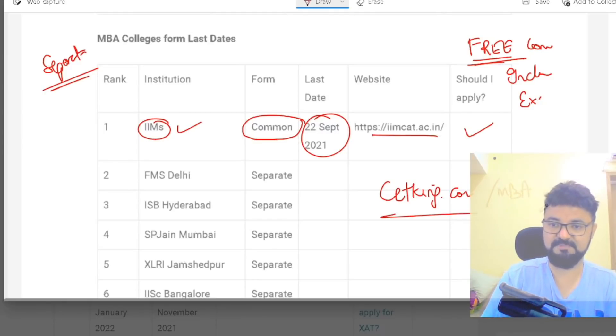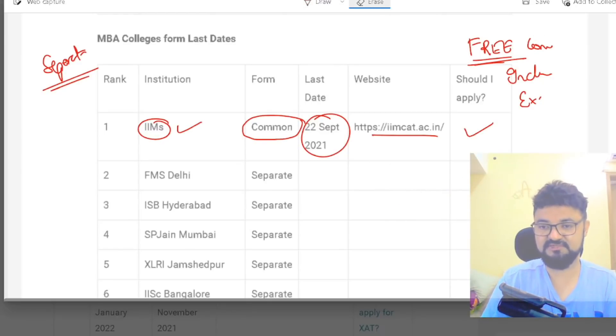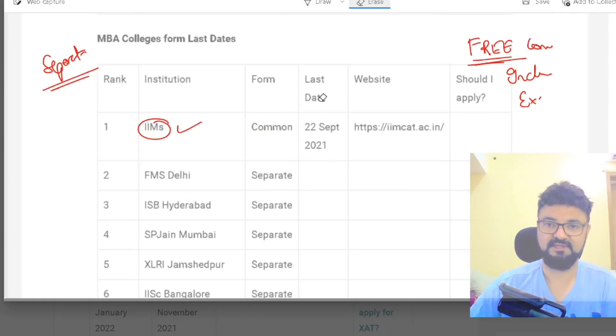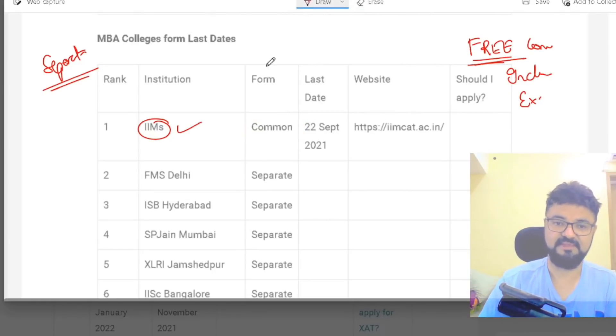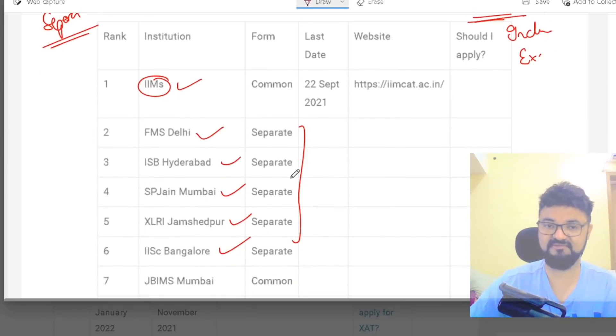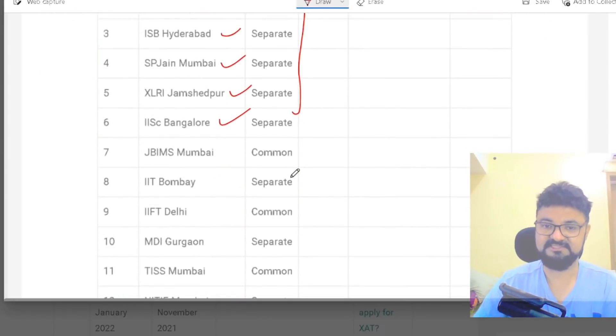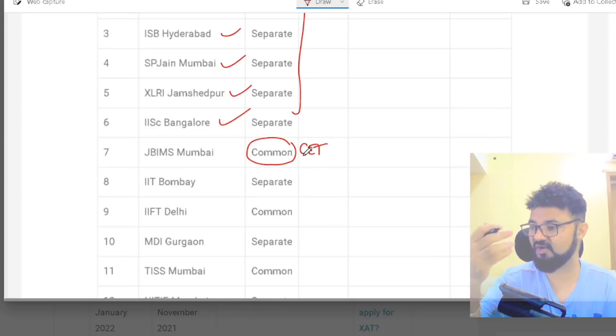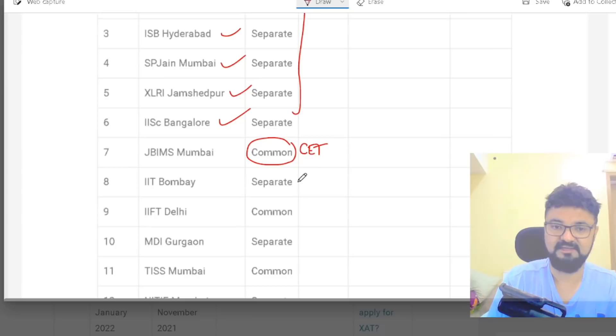I've listed all colleges — whether you need to separately buy the form — and their last day. FMS: you have to separately buy the form. ISB, SPJN, XLRI, IIM Bangalore — each of them requires a separate form, not included in the CAT exam. JBIMS is common — the moment you fill the CET form, JBIMS is included. IIT Bombay is separate.